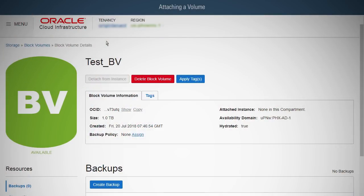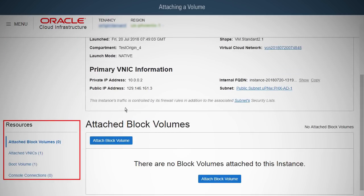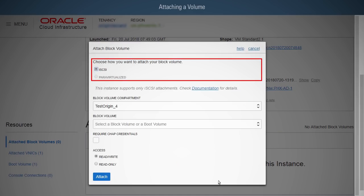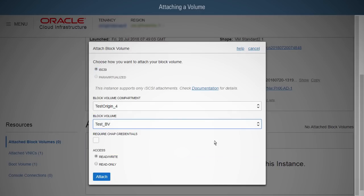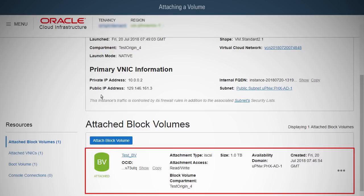To attach a volume, click Compute. In the Instances list, select the instance you want to attach to the volume and click its name to display the instance details. In the Resources section on the Instance Details page, click Attached Block Volumes, then click Attach Block Volume. Select the volume attachment type — iSCSI or ParaVirtualized. Select the volume from the Volume drop-down menu, select the access type (Read or Write, or Read Only), and click Attach. If the attachment type is iSCSI, you will need to connect to the volume first. You can now view the attached block volume.